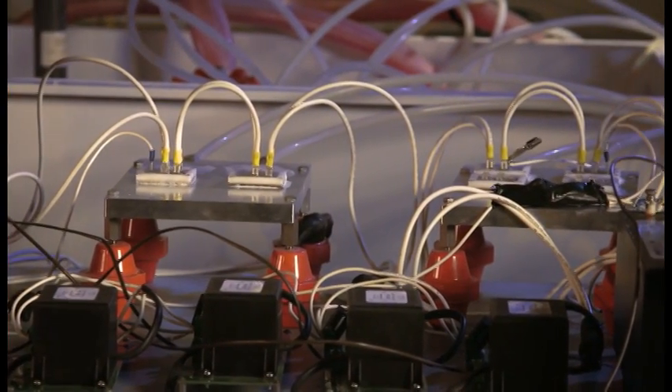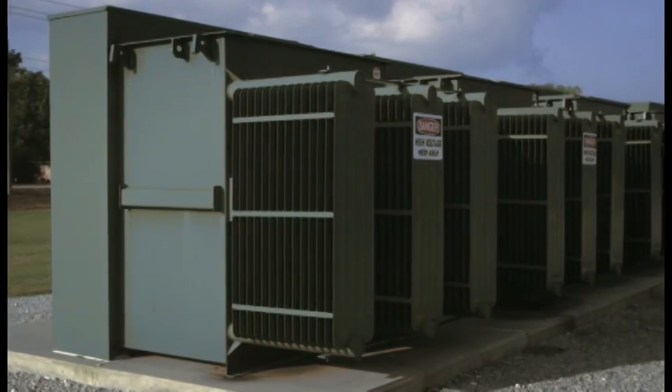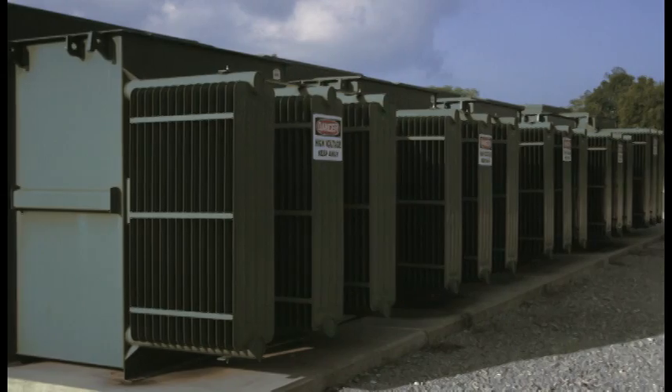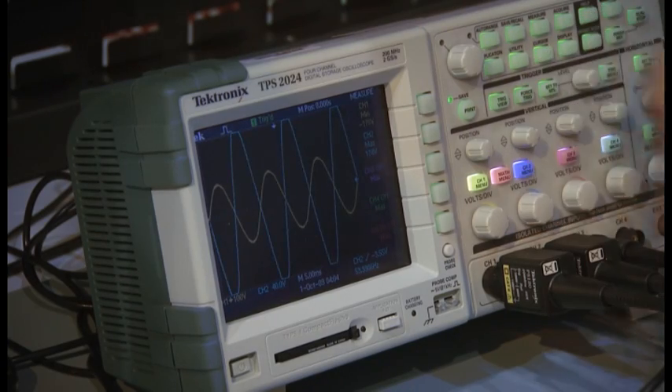Some of our other advanced electronics projects focus on improved power grid technology, energy exploration, and even space research. And we make our facilities available to companies to test their power electronics prototypes.